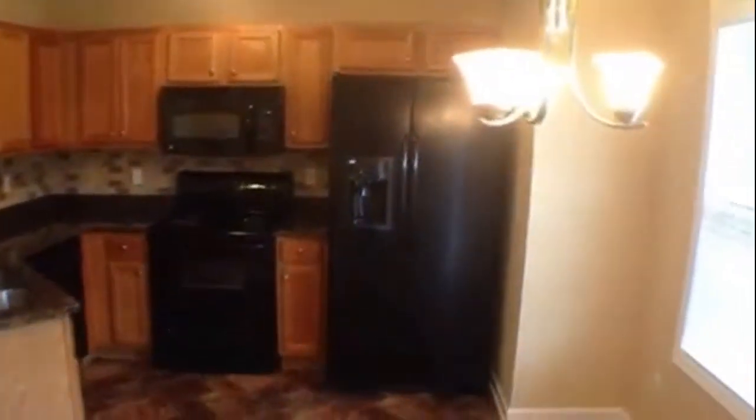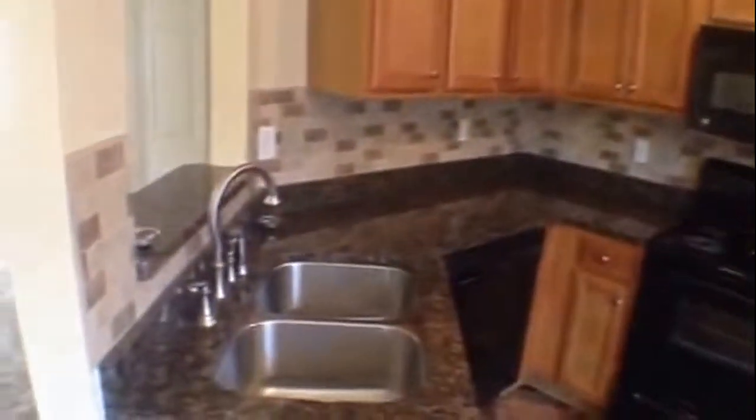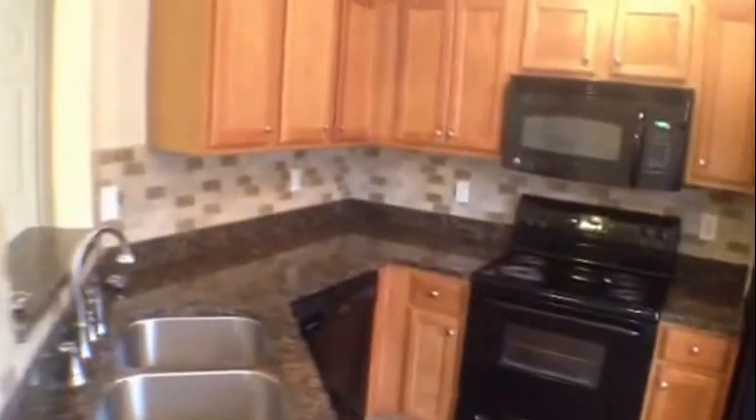Coming back into the home, to our right we have a very beautiful kitchen — I really love these colors. Same linoleum pattern, brand new black appliances, nice oak cabinets, nice fixture on the sink, and granite countertops with ornate backsplash. This is a really pretty kitchen.